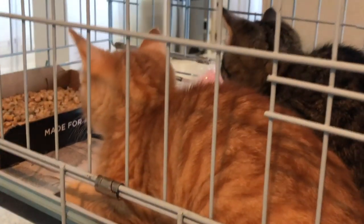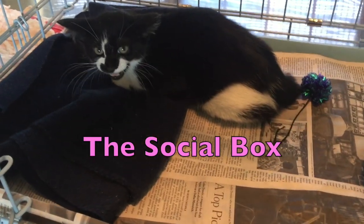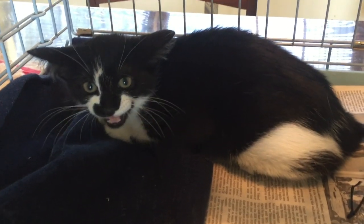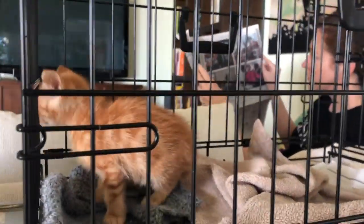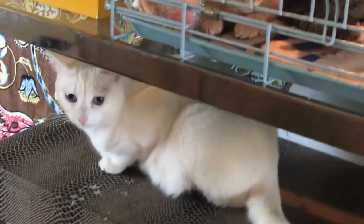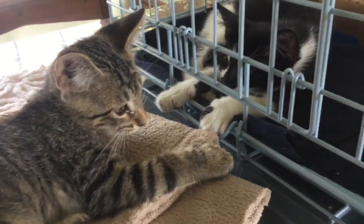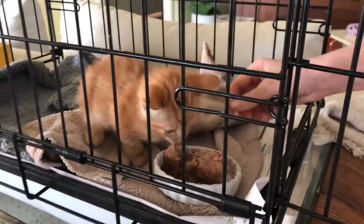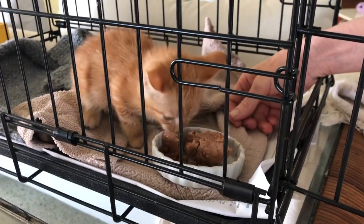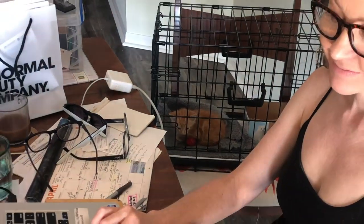Starting on day one, these scaredies begin spending time in the social box. The social box is a small crate that I place in our living room area where the kittens can observe and absorb everything going on around them — people walking by, other cats visiting, and just the sights and sounds of a normal household. The kittens spend about 20 to 30 minutes in the box several times a day, with frequent breaks back in their larger crates for quiet time and sleeping.